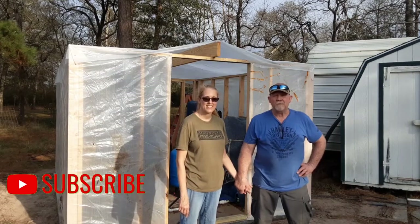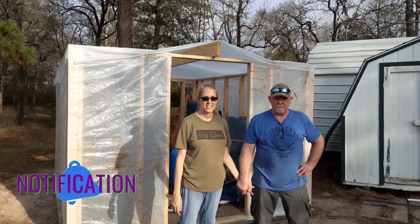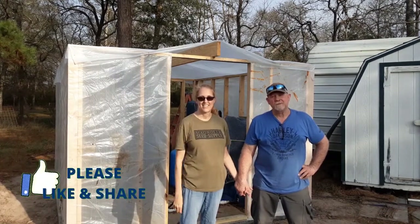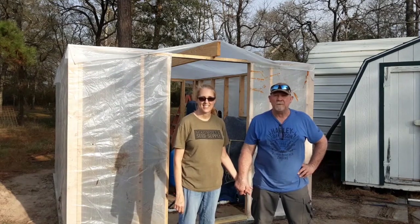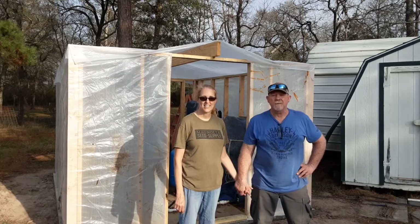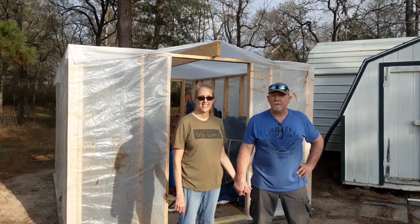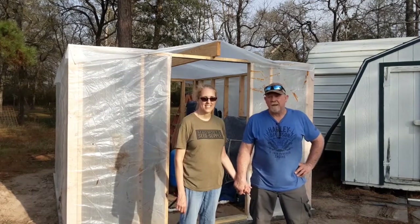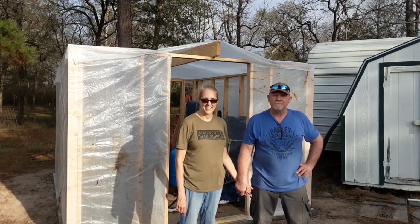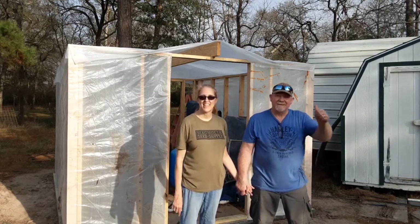I want to thank you again for clicking on our channel and joining us for a little while. We'd sure appreciate it if you hit that like and share button — it helps us out here on the farm and gets our videos in front of more people. If you're not a subscriber, we'd love for you to subscribe. Join us on this little venture here in Texas where we're building a barndominium and slowly but surely building a farm. Until next time, have a blessed day. God bless.